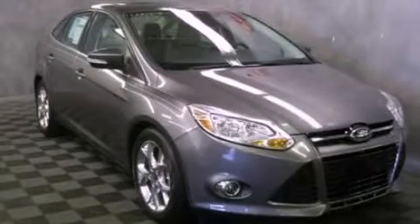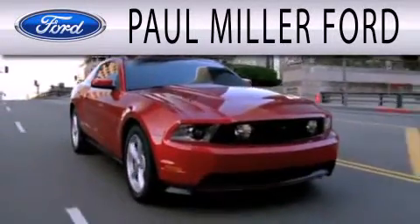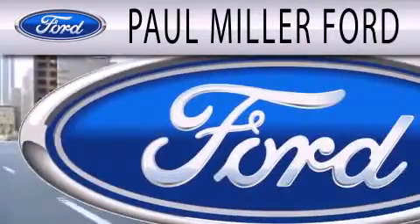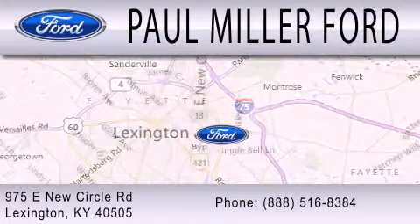Please call us today for more information on this great vehicle. Paul Miller Ford is dedicated to doing everything possible to ensure the experience you have selecting your next vehicle is as pleasant as possible. We are located at 975 New Circle Road Northeast in Lexington.